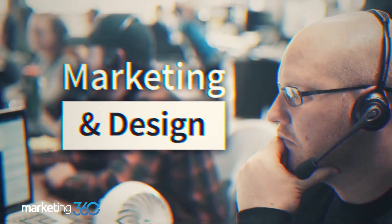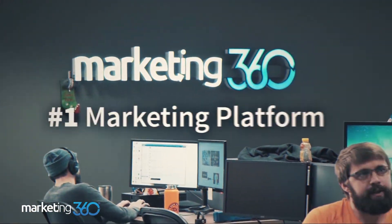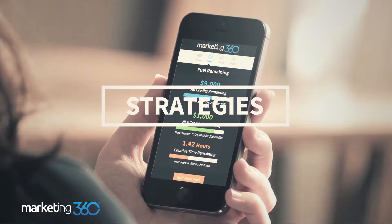I'm JB with Marketing 360 and we help small businesses grow with our marketing and design talent and technology through our number one marketing platform, Marketing 360. We call marketing and design MAD, and we love MAD — hopefully these videos will help you fall in love with MAD too. So make sure to follow us to learn tips, tricks and strategies to grow your business and fuel your brand.